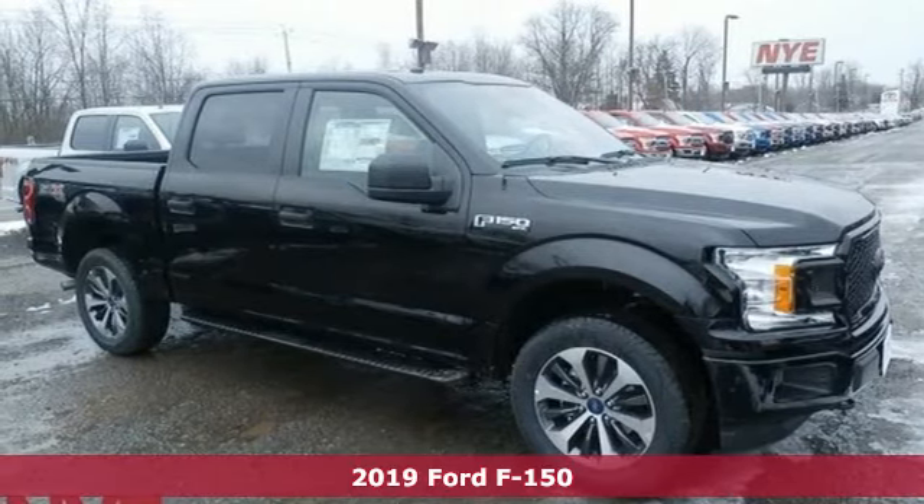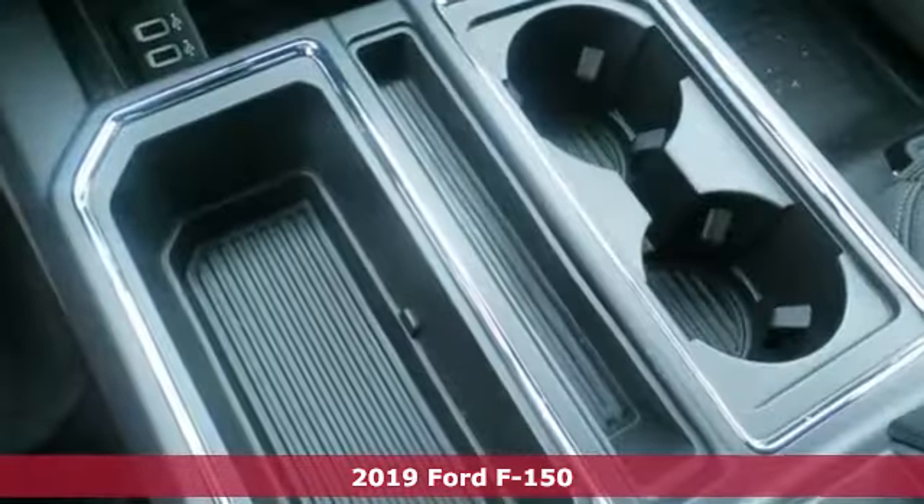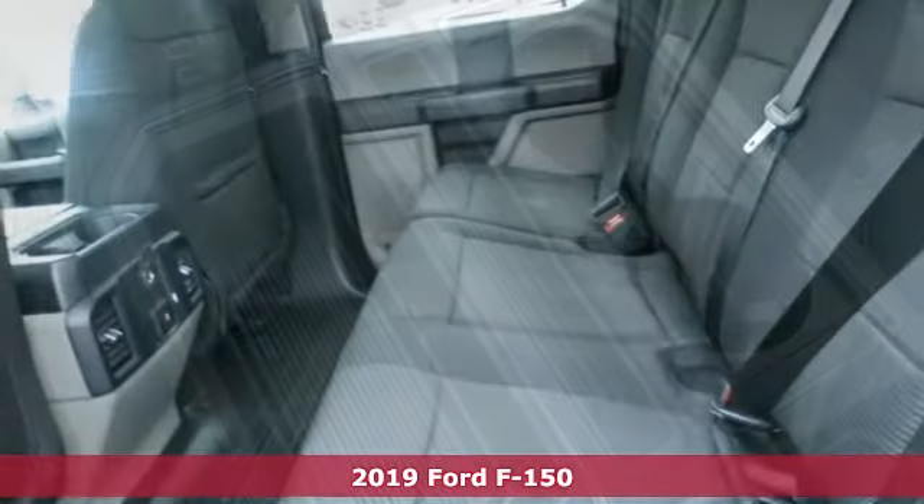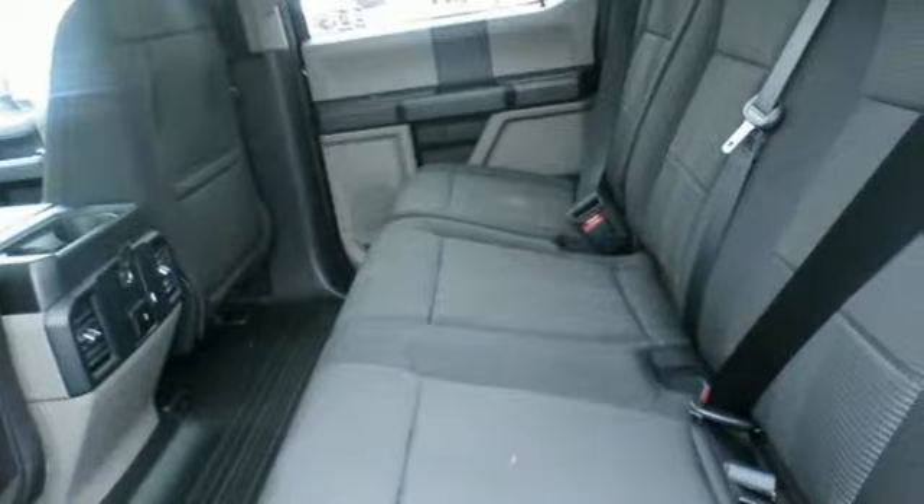Here's a new 2019 Ford F-150. Job after job, this truck is always ready for the next project. Plus, it offers an exciting list of features.